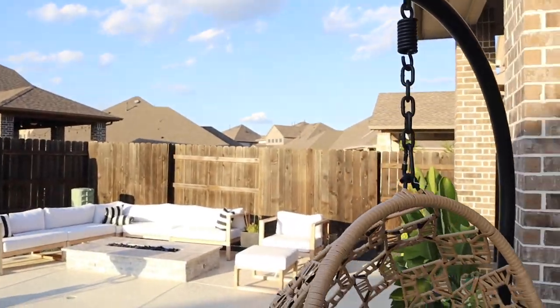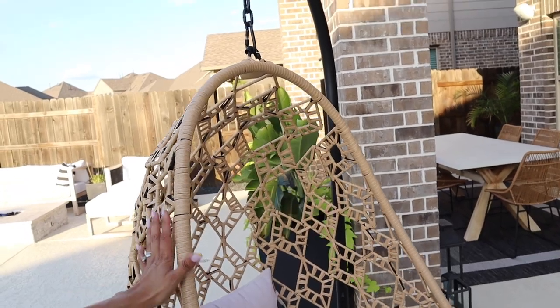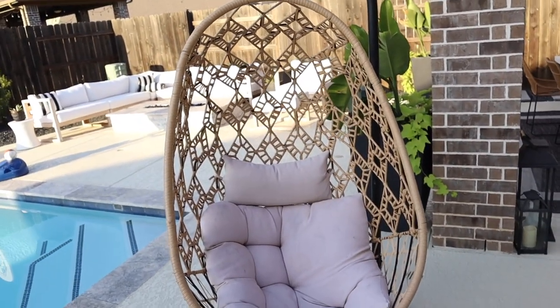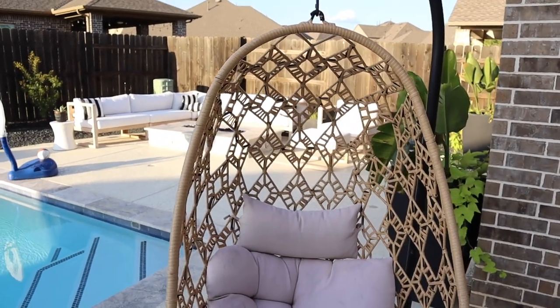My next favorite piece is going to be my egg chair. I purchased this one from HomeGoods — I believe in January. Like I had mentioned, I wanted to go with these light wood colors and black. So this one here was a perfect match for my backyard. As soon as I saw it — and you guys know with HomeGoods, whatever you see, you have to take that same day because if not, it's just going to be completely gone. So when I saw this one, I just had to pick it up and take it home. I ended up keeping it because I knew right off the bat that I was going to love this one.